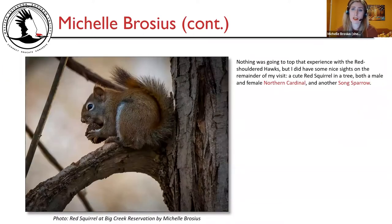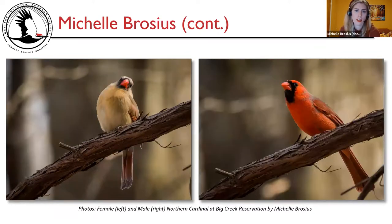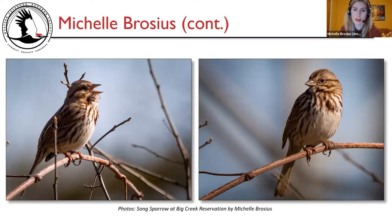Nothing was going to top that experience with the red-shouldered hawks, but I had some nice sights on the remainder of my visit — a red squirrel in a tree, both male and female northern cardinal, and another song sparrow. There's my red squirrel on the left. A female northern cardinal flew down onto a vine, looked around, then flew off, and right away a male came and perched in the same spot — he was chasing her and launched himself away quickly.